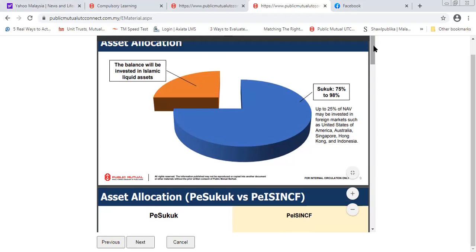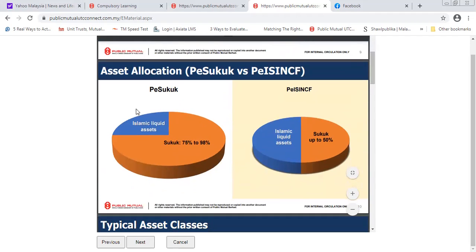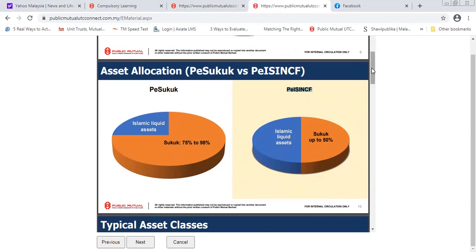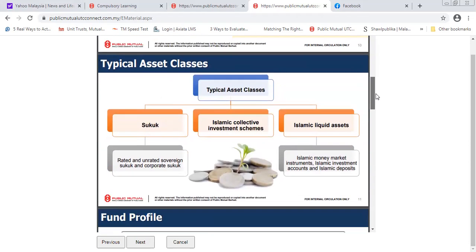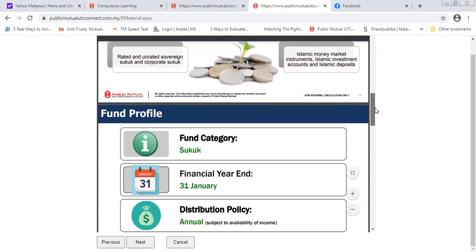So some of the asset allocation is allocated to foreign countries as well — Islamic liquid assets and Sukuk. On the right-hand side there is a different fund for comparison, which has a slightly higher risk but potentially higher returns. The Sukuk allocation includes rated and unrated sovereign Sukuk and corporate Sukuk, along with Islamic liquid assets.